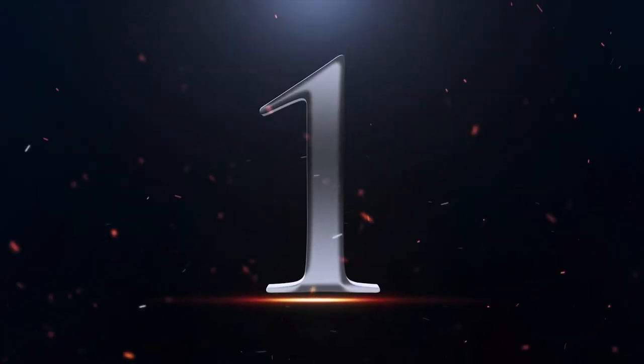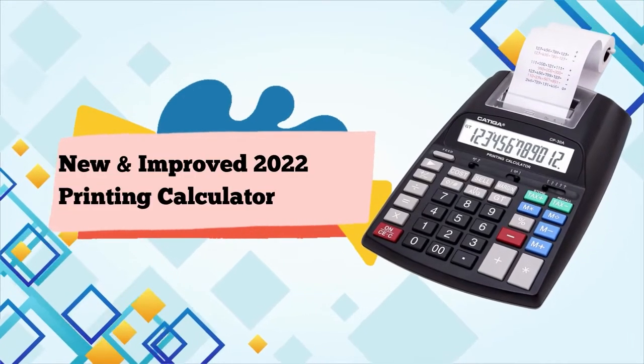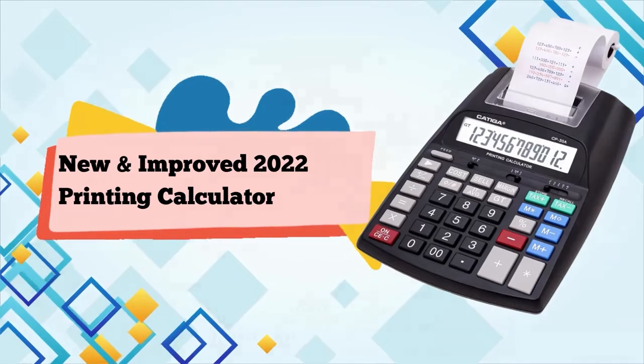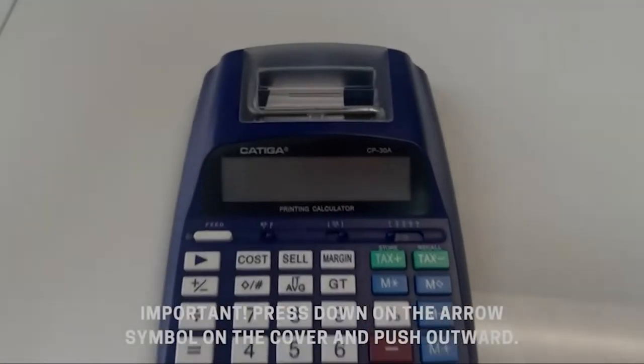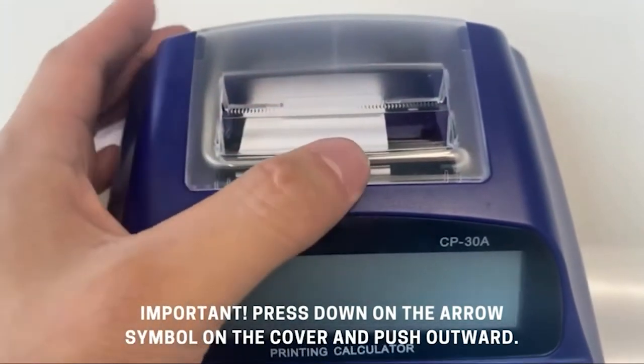Number 1. New and improved 2022 printing calculator with 12-digit LCD display screen. 2.3 lines per second, two-color printing. Adding machine for accounting use. AC adapter included.